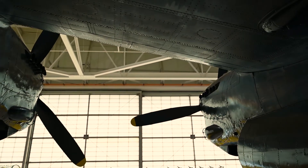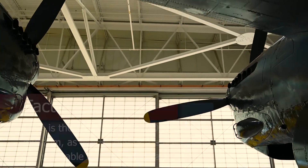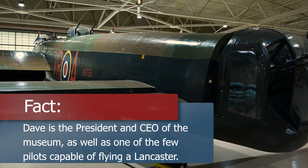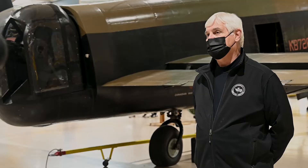The other thing that impresses me about this airplane is the Merlin engine — 1,640 horsepower per engine. So the first time when you're flying this airplane and you put the power up on those four Merlins and they come to life, the sound just overwhelms you. You've never heard anything like it.